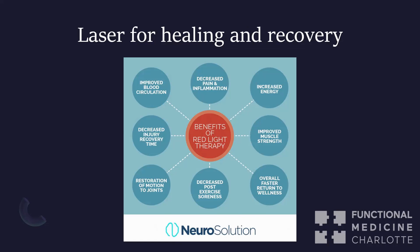For healing and recovery — this graphic is from Neurosolutions and Dr. Ryan Cedermark — red light and laser therapy improves circulation, which improves nutrient delivery to whatever site you're targeting. It improves oxygenation, decreases pain and inflammation, increases energy and muscle strength, decreases soreness after exercise, and restores range of motion. Studies show it speeds post-surgical recovery, even with bone grafts. There's a lot of benefit for physical therapy, manual therapy, and performance.